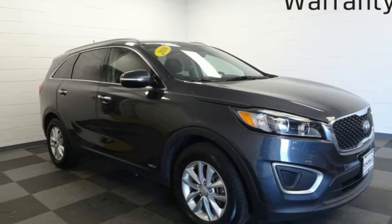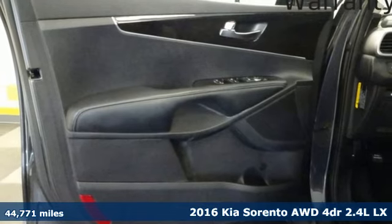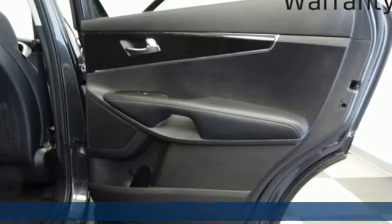Here's a 2016 Kia Sorento. The Sorento is built to adapt to you, giving you the capability you need and doing it with an edgy sophistication.